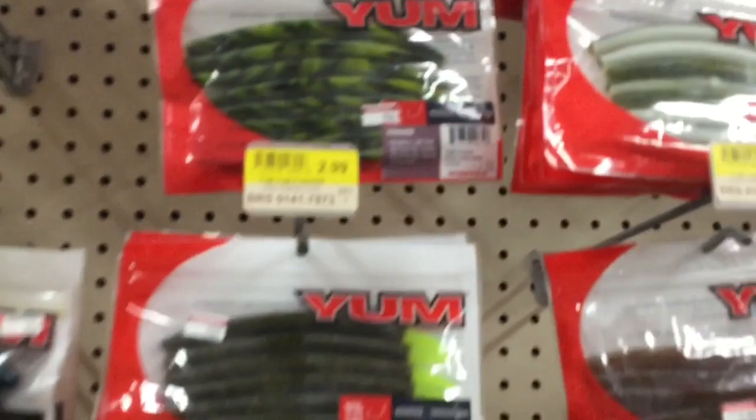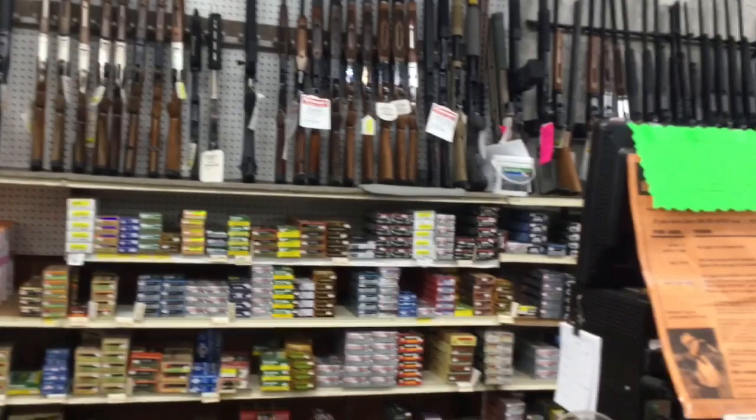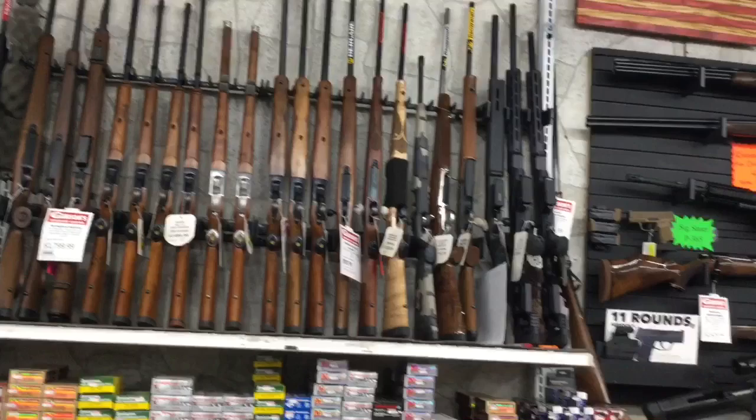Now we're in the sporting goods section, where you've got all the accoutrements you need for fly fishing. And then we're in the gun department, where you have rifles, shotguns, and all kinds of weaponry — and ammo. The sporting goods area has items for all seasons and all sports. They've got a really good selection of guns, rifles, shotguns, and ammo. So you're all set.